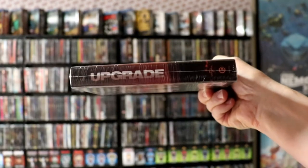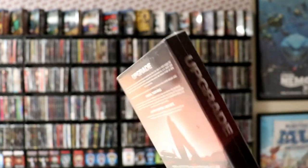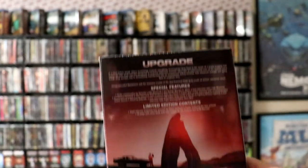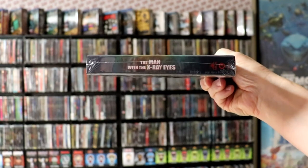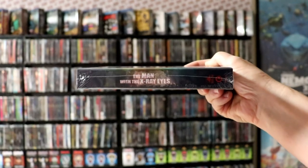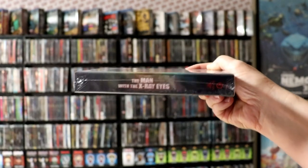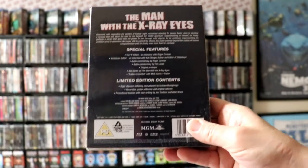Next up we have Upgrade — a limited edition with some special features. I've never seen this one. And then we have The Man with the X-Ray Eyes, which I believe was just recently released, which is probably the reason my order was taking so long. Very nice limited edition packaging on that one.